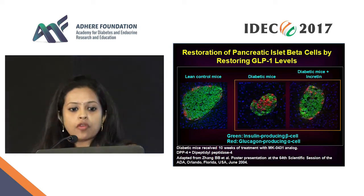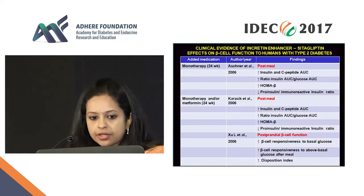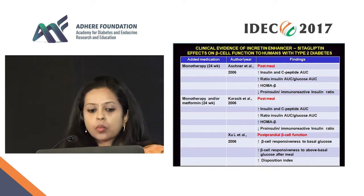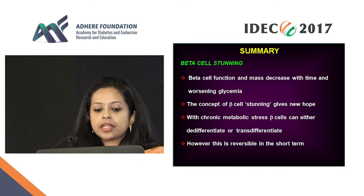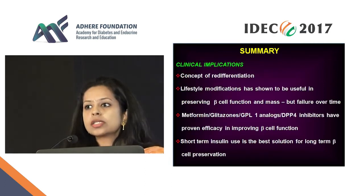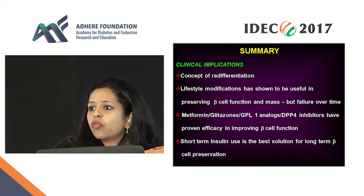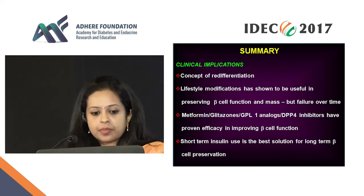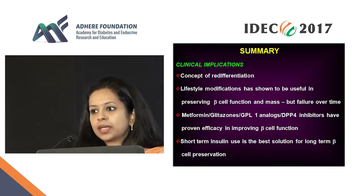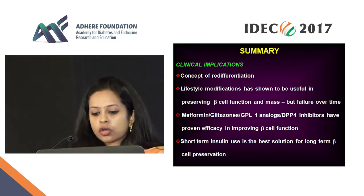To summarize: beta cell function and mass decrease with time and with worsening glycemia. However, the concept of beta cell stunning gives you hope. With chronic metabolic stress, beta cells can either de-differentiate or trans-differentiate, but this is reversible in the short term — there is a concept of re-differentiation or recovery. Lifestyle modification has been shown to be useful, though over time we do not know whether this will be preserved. Metformin, glitazones, GLP-1, and DPP-4 inhibitors have proven efficacy in improving beta cell function. However, insulin — even short-term insulin — is the best solution for long-term beta cell preservation.